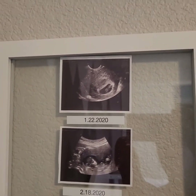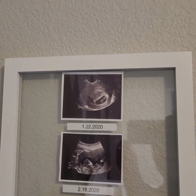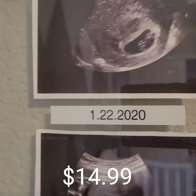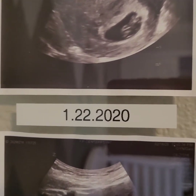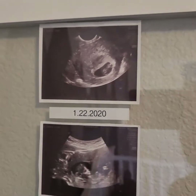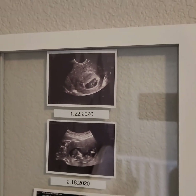I purchased this transparent frame from Buy Buy Baby and I used my label maker just to make a cute, simplistic frame of a couple of my son's sonograms. I just thought it was a great idea.